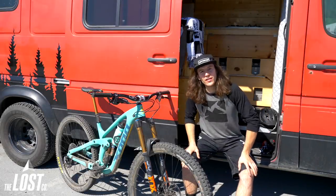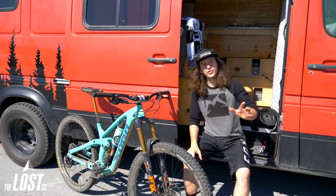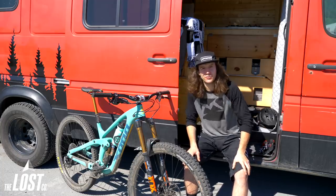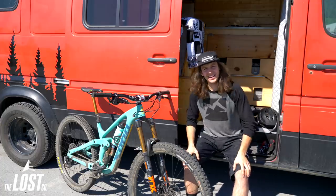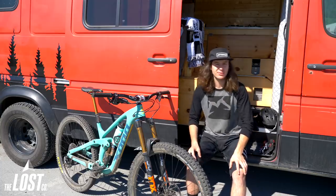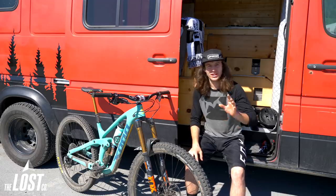What's up everybody, I'm Mike from the Lost Co and today I'm in Whistler riding Whistler Bike Park — first day in the bike park of the season for 2019. I'm already super excited. It's super bright, sunny, and hot — pretty perfect conditions. It just rained a couple days ago so the dirt is gonna be super tacky.